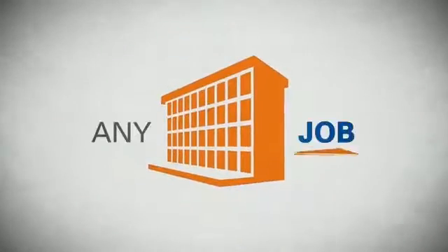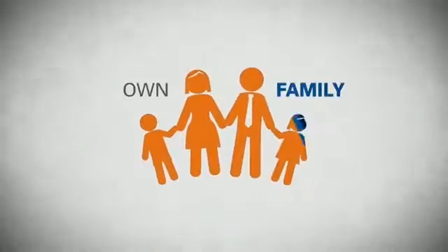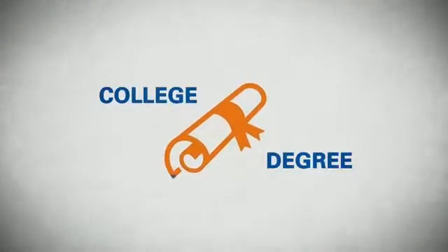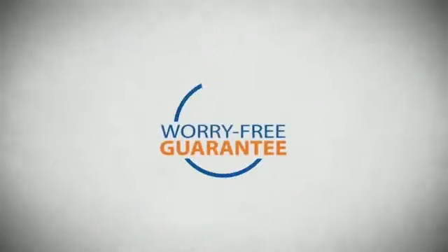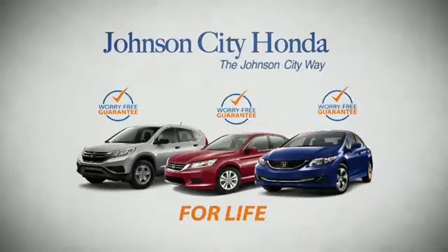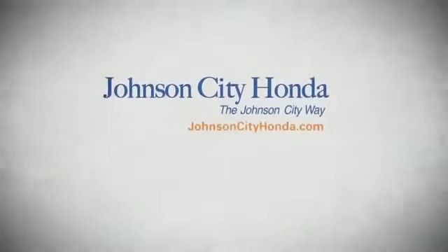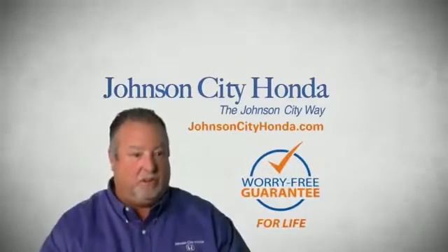It's longer than you'll have any job, and longer than it takes a child to grow up and start their own family. Life is longer than it takes to get a college degree. It's longer than it takes to pay off a mortgage. And yet life is how long Johnson City Honda stands behind your new or quality pre-owned vehicle, because we want you to be our customer for life. A lifetime warranty at no extra cost. That's the Johnson City way.